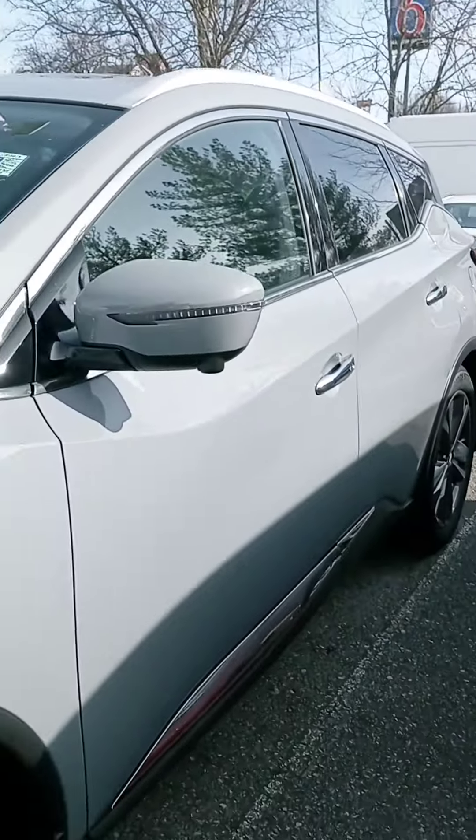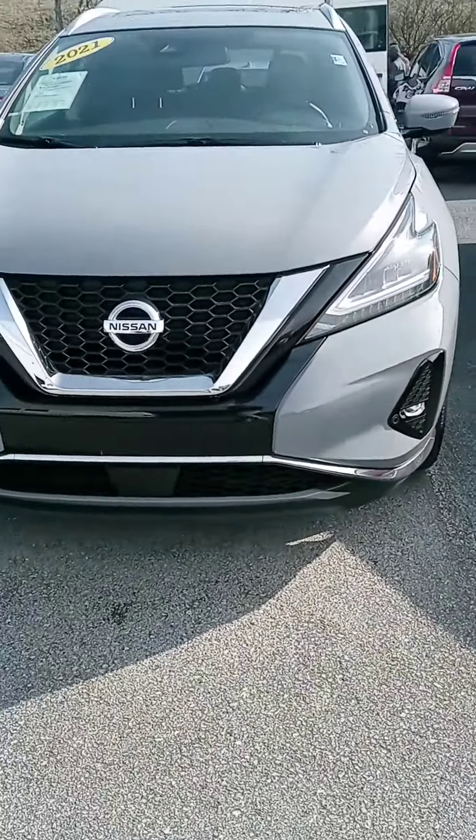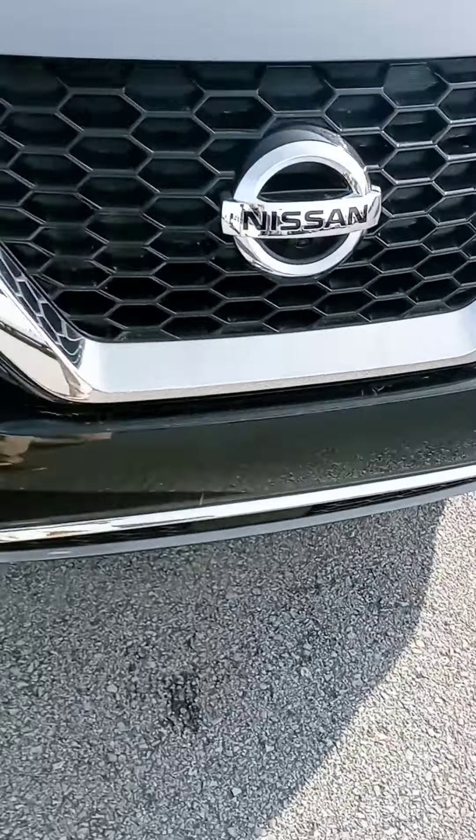Quick look at the '21 Murano Platinum. I do appreciate your time — when you have the chance, please get back to us and we'll go from there. Thanks, Michelle. Bye.